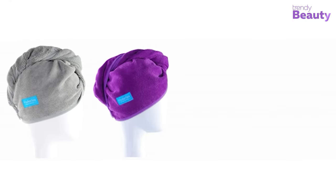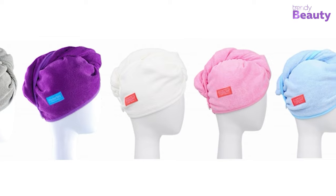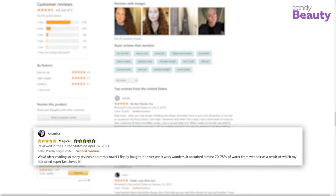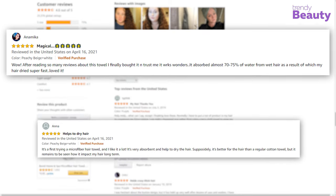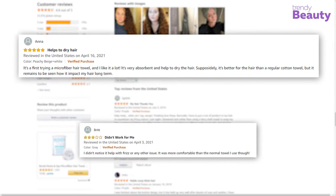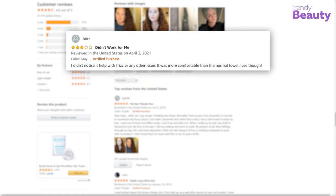The towel comes in different shapes and sizes, so you can choose any one of them according to your convenience. This microfiber towel is a highly recommended product on Amazon as it works to quickly dry hair and users appreciate its great functionality. But some of them complain about its absorbing feature.